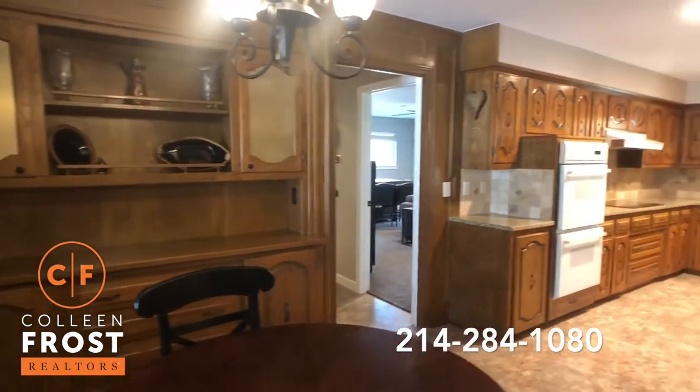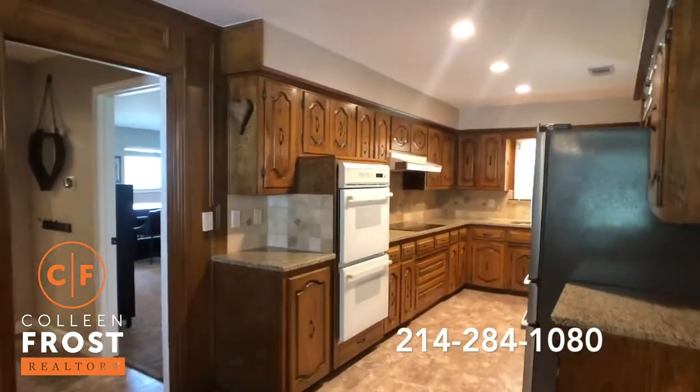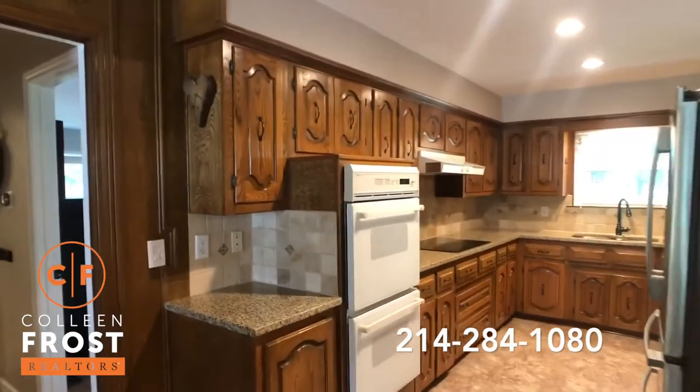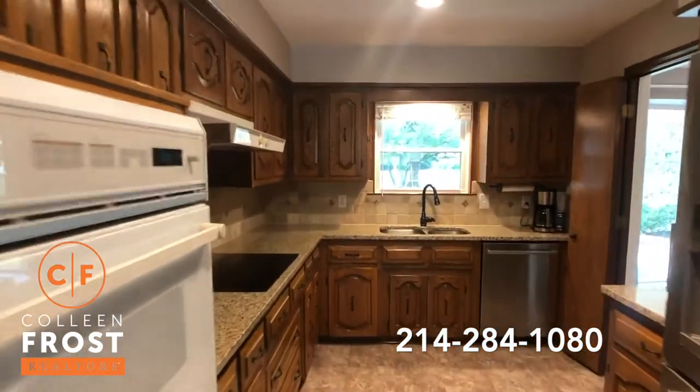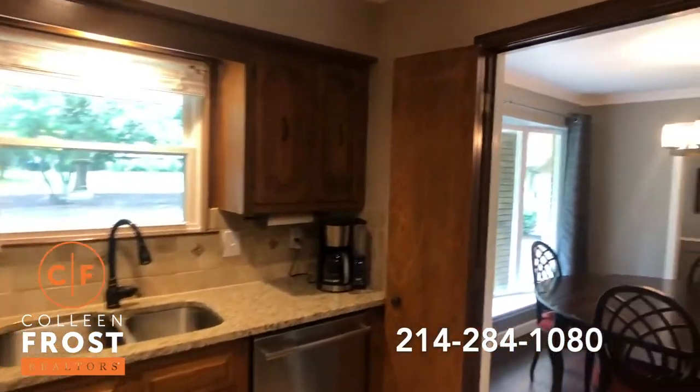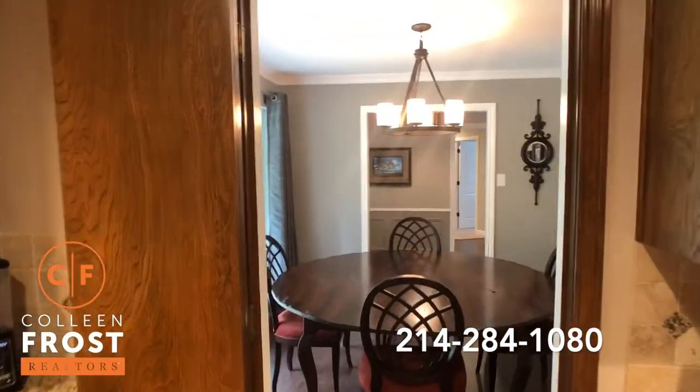Here we have the kitchen nook with views into the kitchen, with gorgeous granite countertops, tumble marble backsplash, and then it swoops around with French doors leading back into the formal dining room.